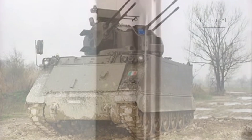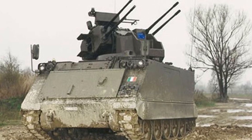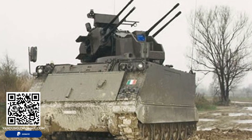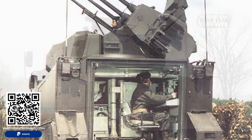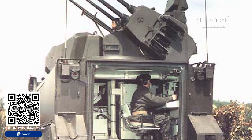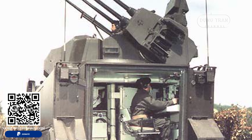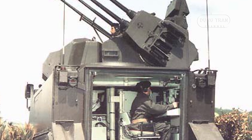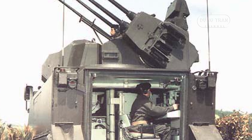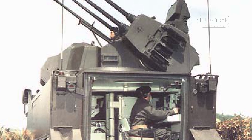The C-DUM25 stands as a testament to Italy's ingenuity in adapting existing platforms to meet specific military requirements, while balancing cost effectiveness. Developed in 1987 by Otto Beretta, this self-propelled anti-aircraft gun utilized the chassis of the widely used American M113 armored personnel carrier, offering the Italian Army a practical solution for short-range air defense.